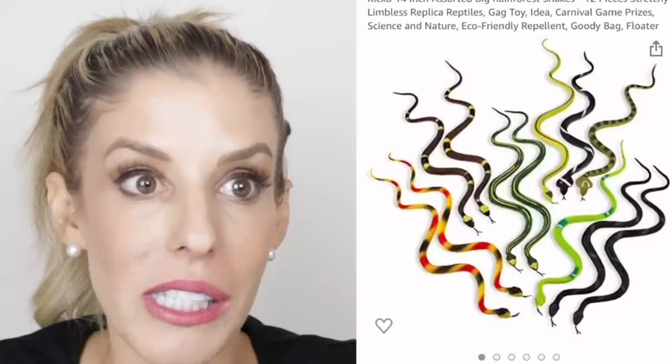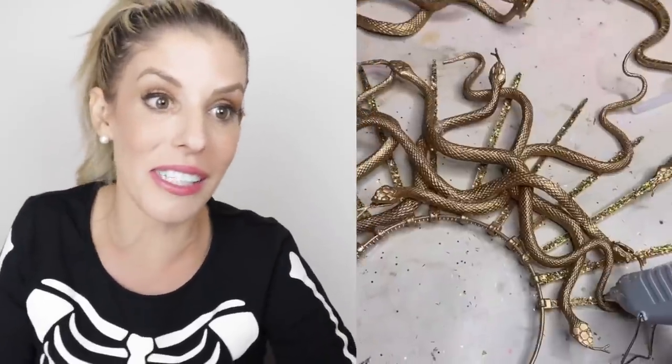Medusa — with all those snakes. Oh my gosh, this is so creative you guys. I kinda wanna steal this idea for next year and be Medusa. Her makeup's really cool too. You put a hairnet and then it does that? Wow. This girl would definitely win at a costume contest. I want that headpiece. I need to save this TikTok and remember it for next year.